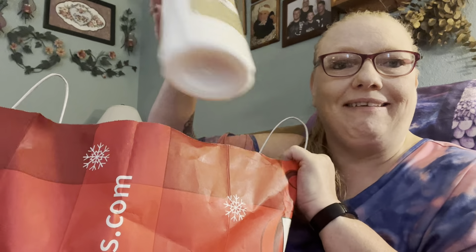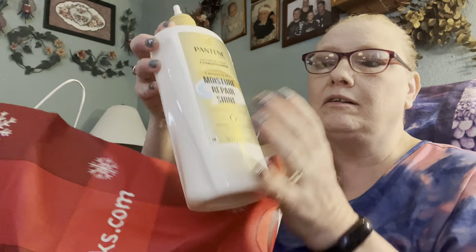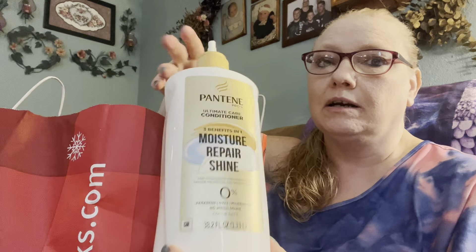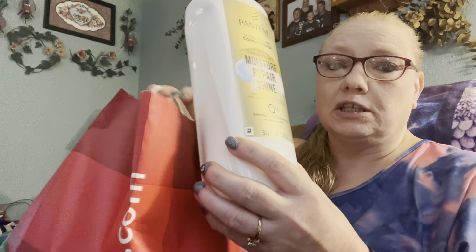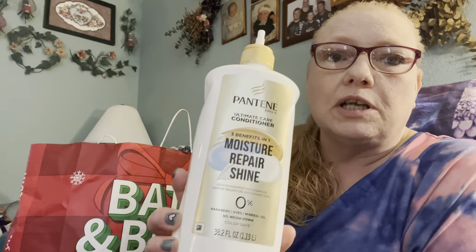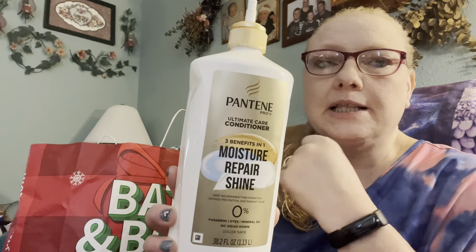I know there's some stuff missing because I have this great big bag - a conditioner and also a shampoo bottle that I don't think is here. There's a lot of stuff in here. We're going to just get started because there's a lot. So this is what I use on my hair - it's Pantene conditioner. I also use the shampoo. I get it from Sam's Club.